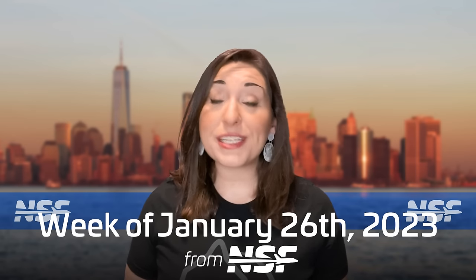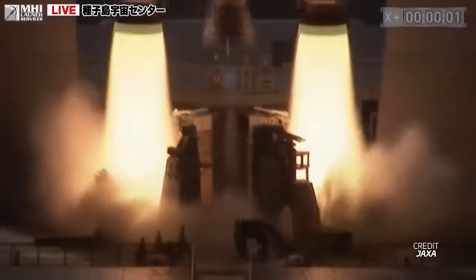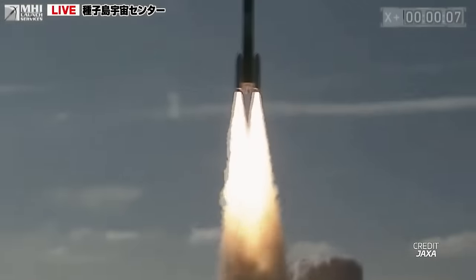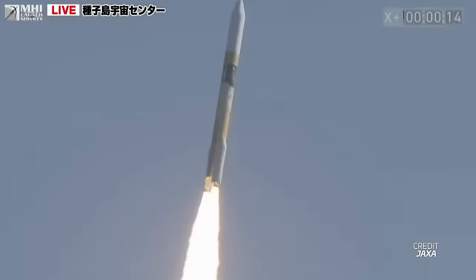Japan has become the fifth country to softly land a spacecraft on the moon, and despite that, it was still a really wild landing. The spacecraft that accomplished this feat is the Smart Lander for Investigating Moon, or SLIM. SLIM launched all the way back in September of last year, and after a long cruise to lunar orbit, began its descent to the lunar surface on January 19th at 1500 UTC.